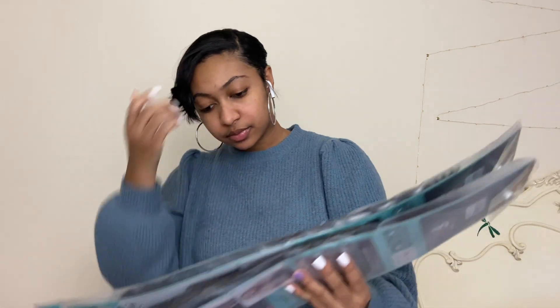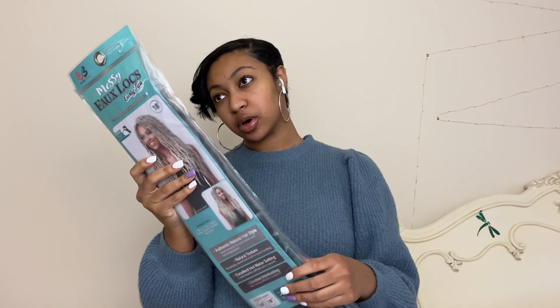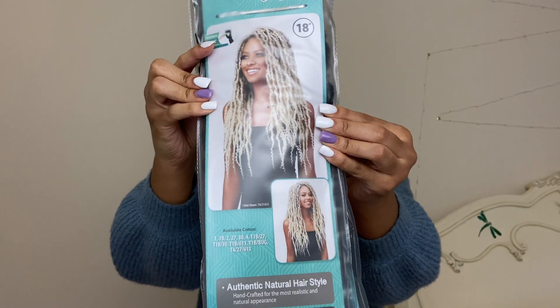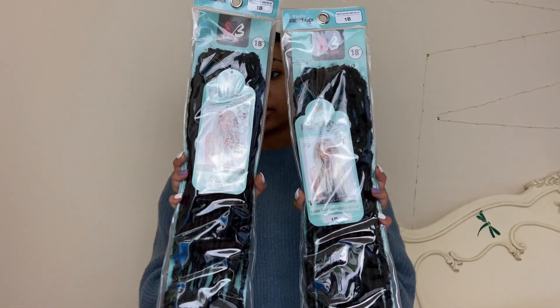Now this is my mom's stuff. She got this messy faux locs hair by Bobby Boss — it's a crochet type, basically. The girl on the picture has blonde hair, but my mom's isn't going to look like that. It's basically that island type vibe hair, you know — faux locs.